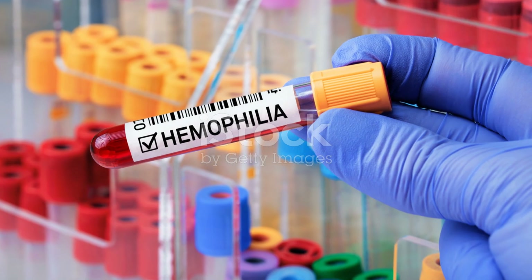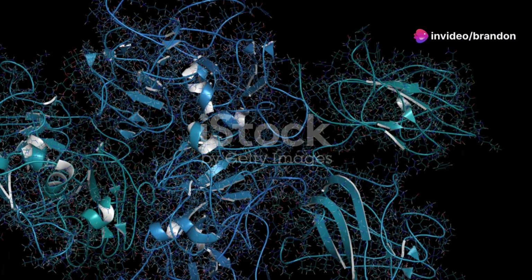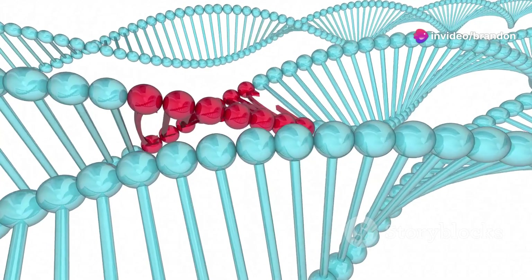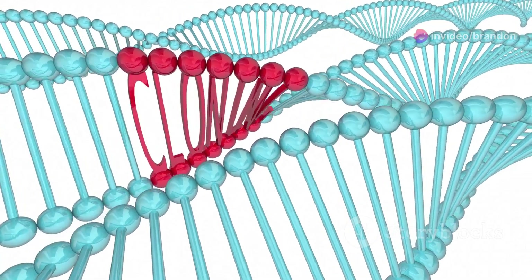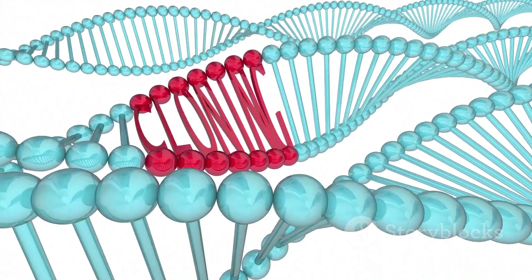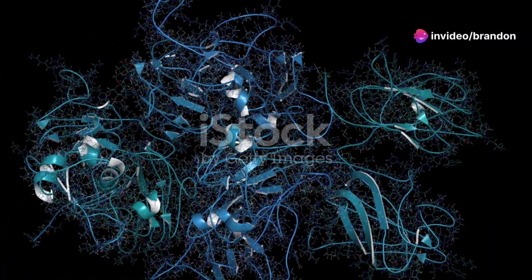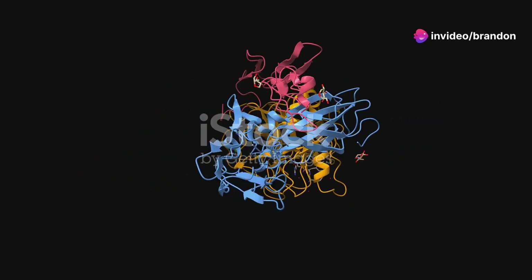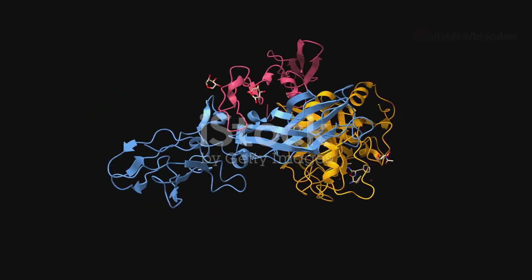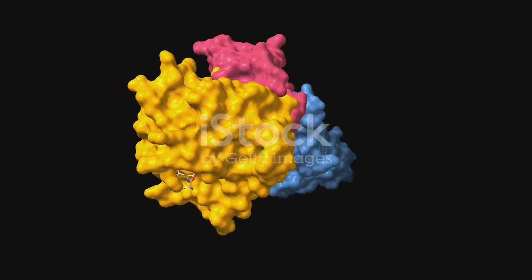There are two main types of this condition: hemophilia A and hemophilia B, each with its own unique characteristics and challenges. Both types are caused by mutations in specific genes responsible for making clotting factors. These genetic mutations are usually inherited but can sometimes occur spontaneously. Hemophilia A, which is more common, is caused by a deficiency in factor 8, while hemophilia B results from a deficiency in factor 9.